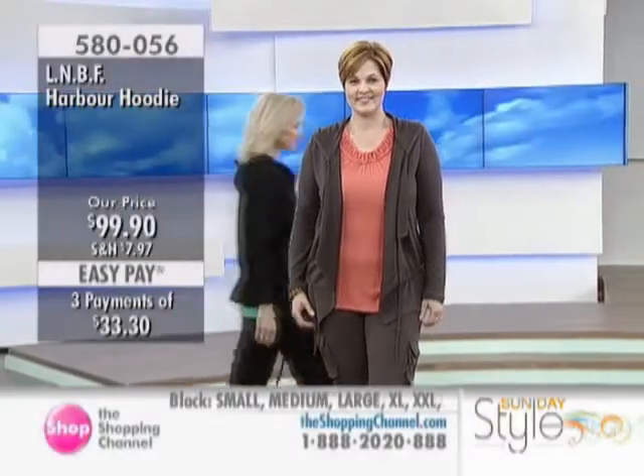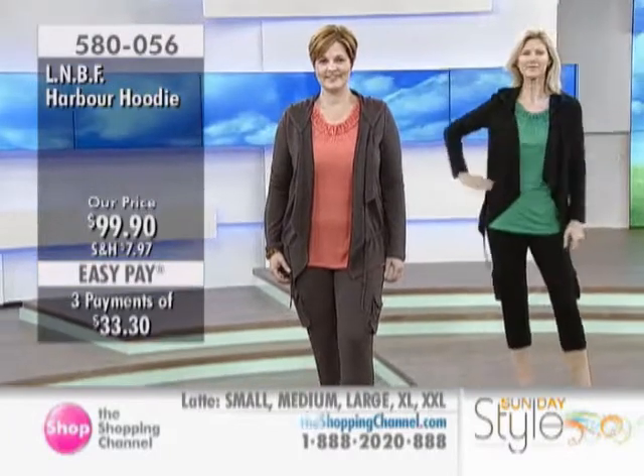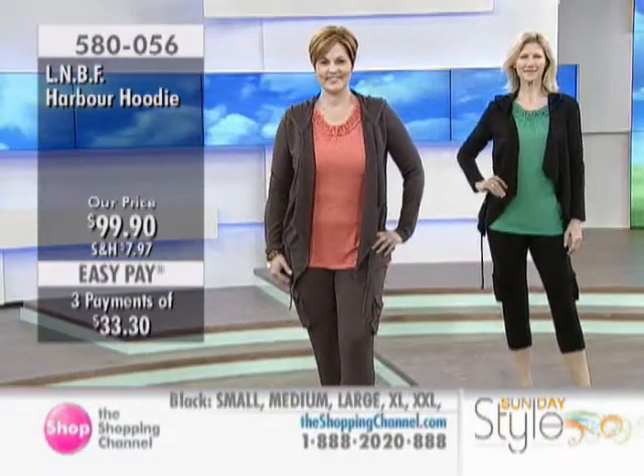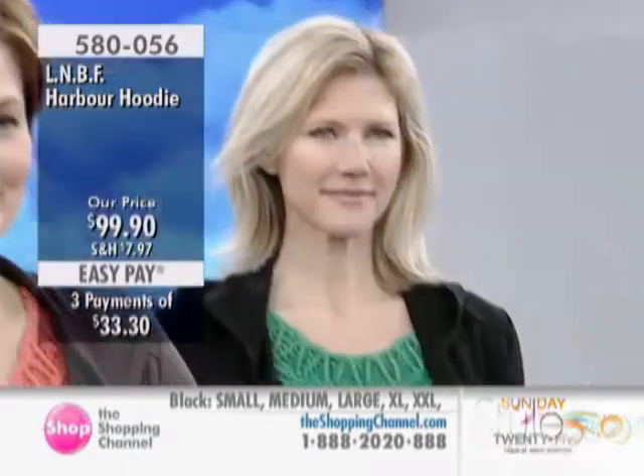Let's move on to the Harbour Hoodie. This is another fabulous piece at $99.90. It's available in the latte and the black, in small, medium, large, extra large, and XXL.